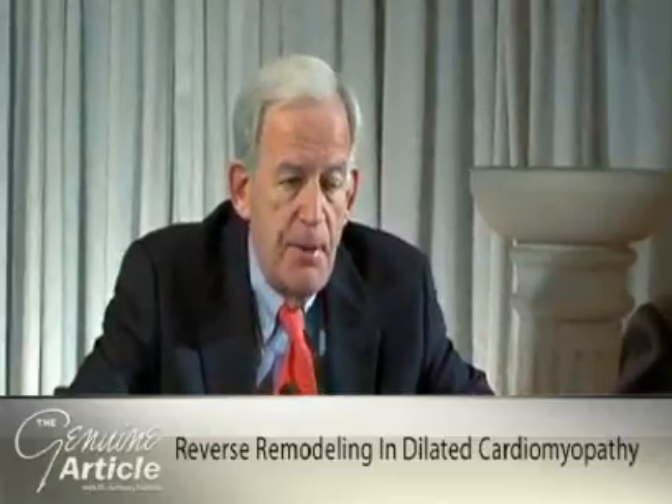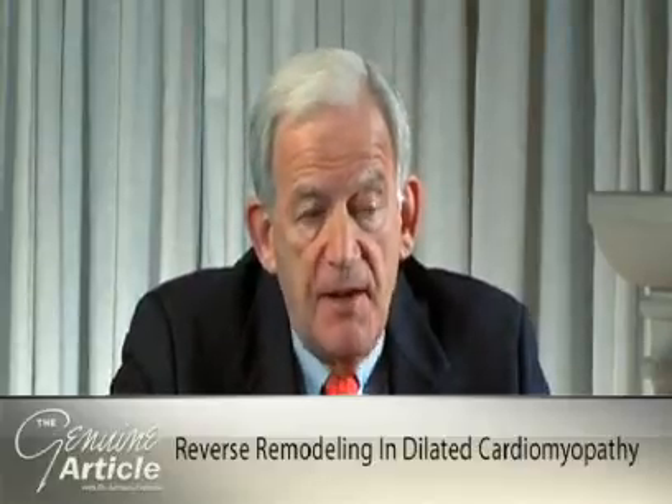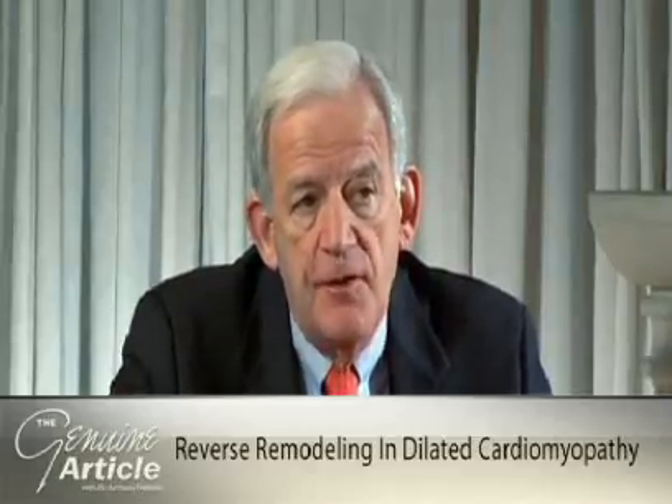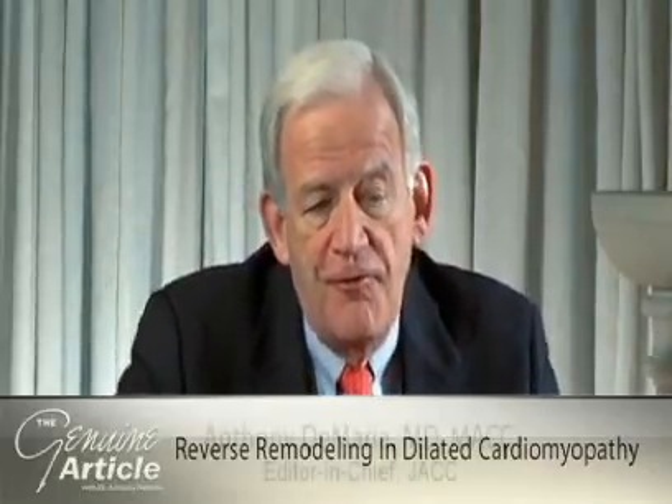These are very interesting data. Most of us have the idea that a patient with severe idiopathic dilated cardiomyopathy is not likely to improve very much, but what you've shown is that a significant minority can have substantial reverse remodeling and do much better. And of course, if they remodel, they may no longer fulfill the criteria for ICD implantation. Very interesting information, even if in the long term the patients ultimately do develop heart failure. Thanks very much for being with us for Inside JACC. I'm Tony DiMaria.